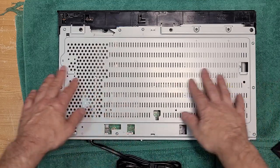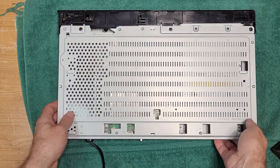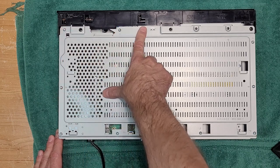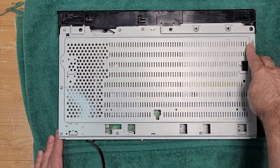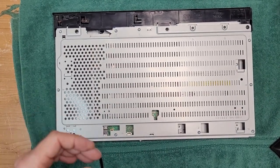Now you've got what would be a normal case but without sides. You've got to remove one, two, three, four, five, six, seven, eight, nine, ten, eleven, twelve screws. We're going to pause and I'll be right back.